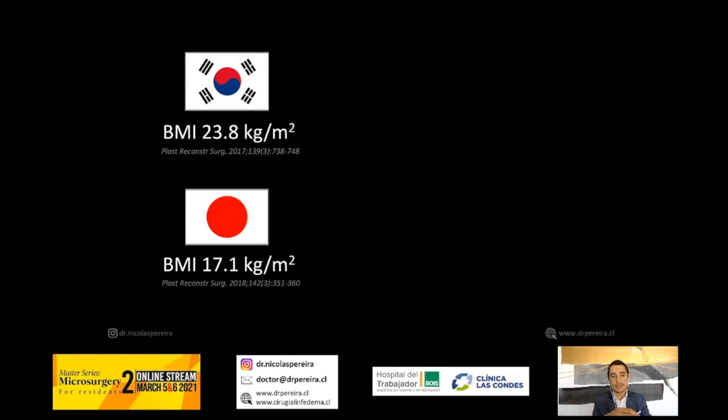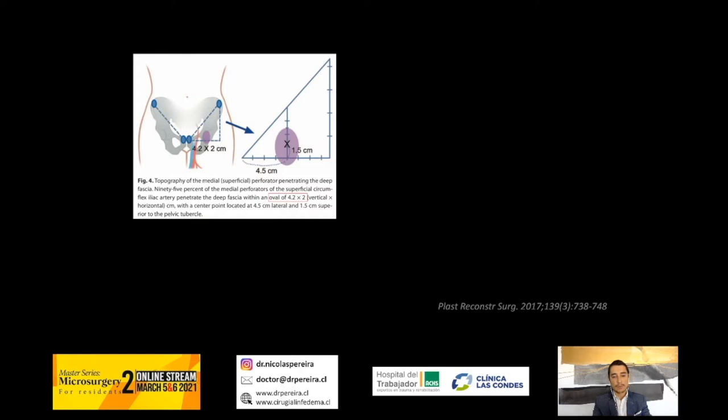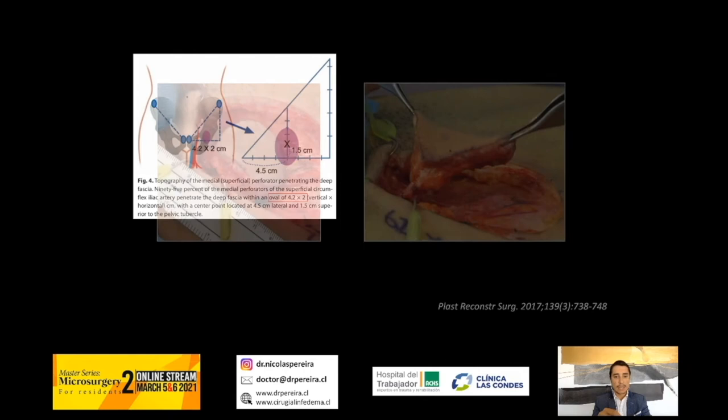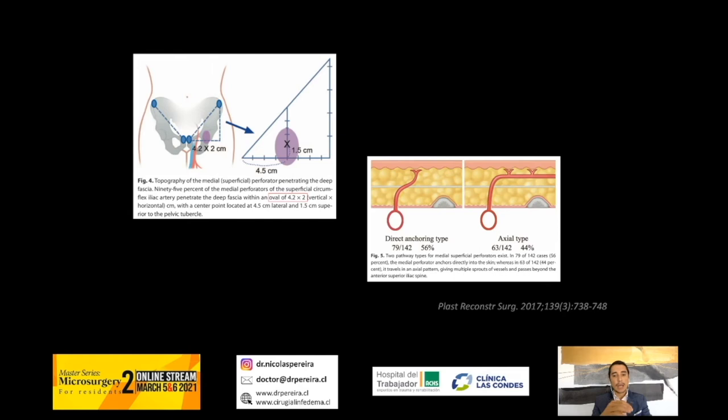In our patients, and probably in most Western countries' patients, we have a thick flap in the SCIP area. I compared the BMI of my patients with Korean and Japanese patients, and of course there is a great difference — most of our patients are overweight or obese, so the flap is different. Also, bony landmarks are not useful for patients who are obese or overweight with a thick adipose pannicle, and if you want to perform a tiny SCIP flap using that oval, sometimes you will have the perforator outside of your flap.